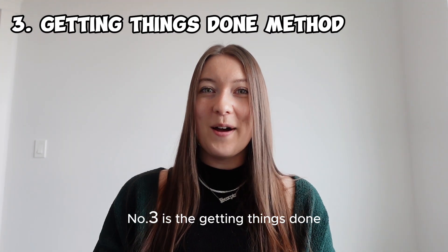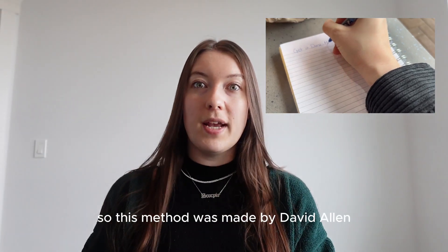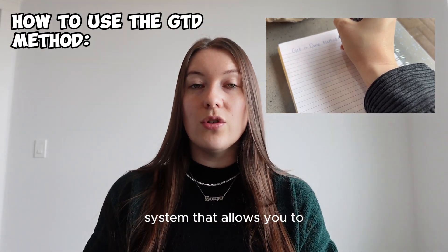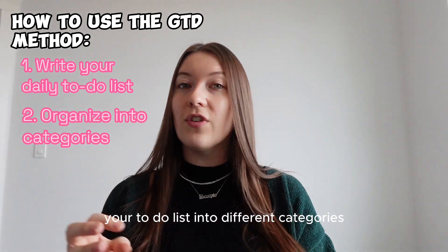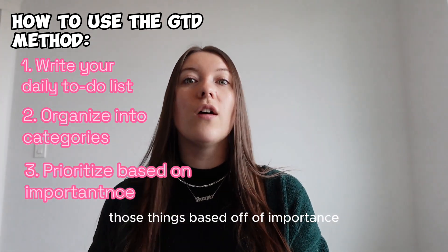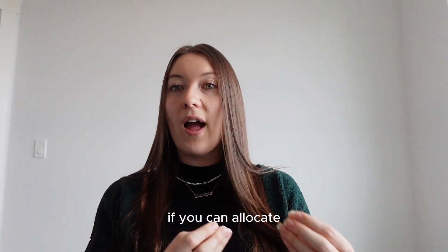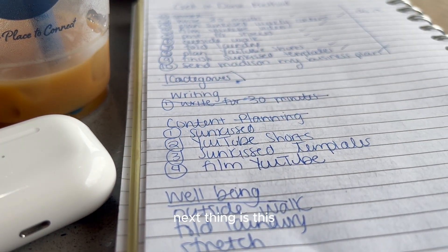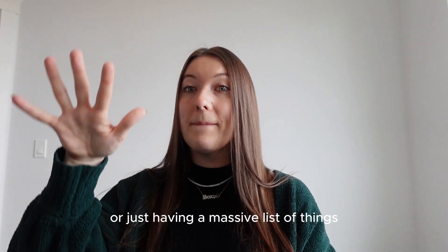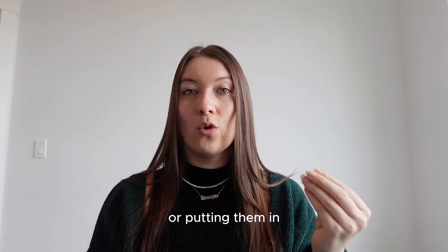Number three is the Getting Things Done method. I've been using this method for the last week and I am in love with it. This method was made by David Allen — it's a productivity system that allows you to capture all of your tasks, run your daily to-do list, organize it into different categories, and then prioritize those things based off of importance. The goal is to take the guesswork out of what you're going to be spending time on. If you allocate some time in the morning to write down what you want to do and put it into categories, it'll be easier to just work through your list sequentially, instead of having a massive unorganized list.